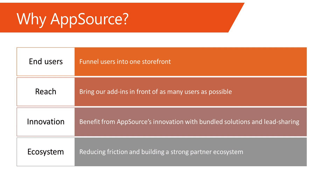So why AppSource? Four main reasons. Number one: funnel end-users into a storefront that offers extensions and customizations built on Microsoft products and services, ensuring that our messaging is clear and concise. Number two: reach more users, providing a marketplace for all extensions and add-ins built on the Microsoft platform. Number three: boost your business by taking advantage of innovations from AppSource. Number four: focus on building a strong partner ecosystem by reducing friction with respect to listing your app on AppSource.